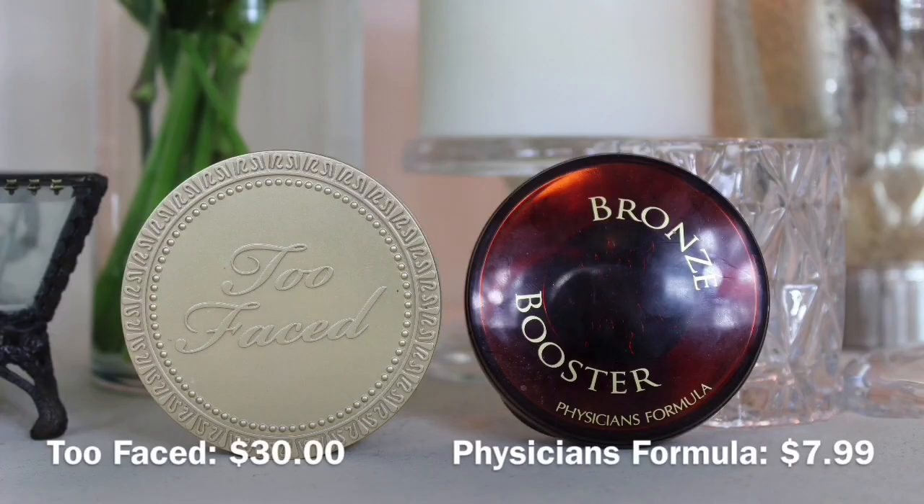The fourth makeup essential is bronzer. Bronzer is one of those essentials that really transforms the face, a lot like concealer — I definitely think it's an essential. I have two options: the first is the Too Faced Beach Bunny Bronzer, which I love. But you can also find really good bronzers at the drugstore — here is the Bronze Booster from Physicians Formula, which I really love as well. Definitely an essential for your makeup kit.